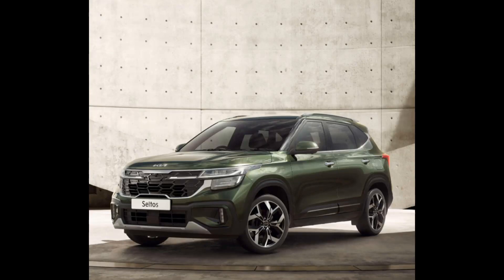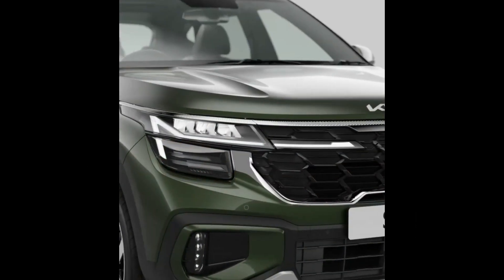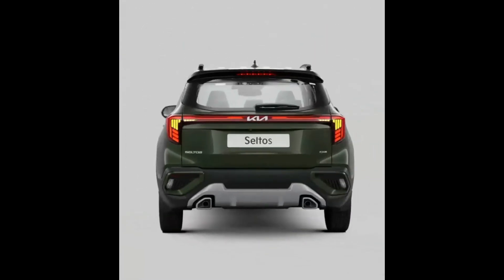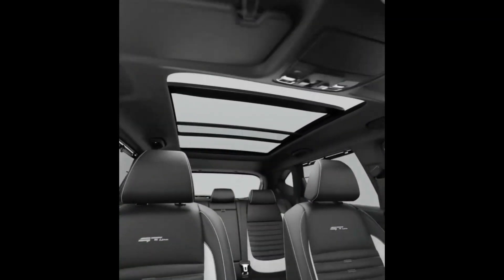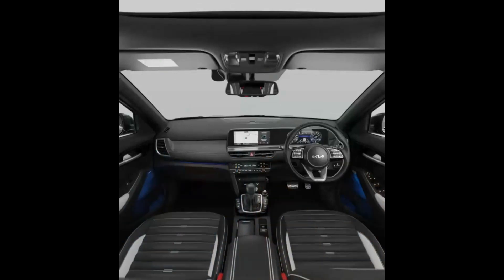Kia has already launched the 2023 Seltos in several international markets, so its exterior design is no more under speculation. On the exterior, the 2023 Seltos gets significant changes over the current model — from different headlamp and tail lamp designs to a new front grille, new bumper, and new alloy wheels. The 2023 Seltos now looks more badass than before.